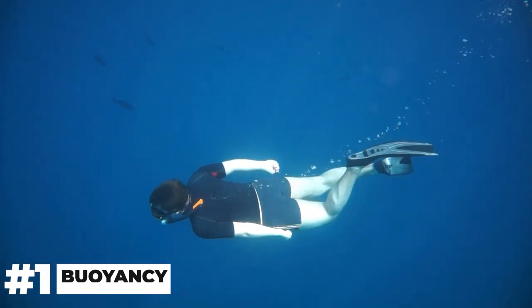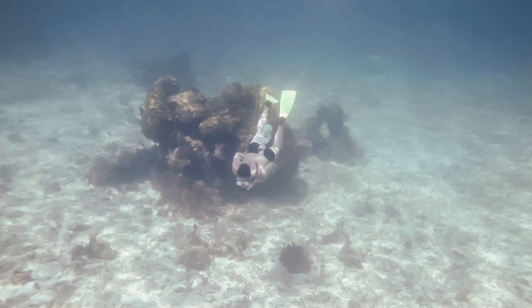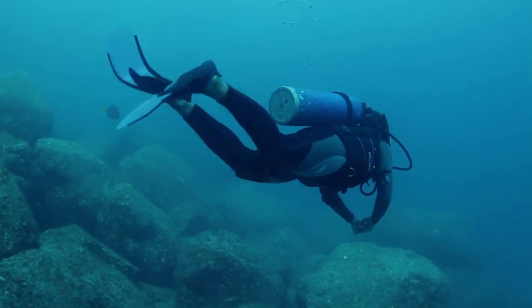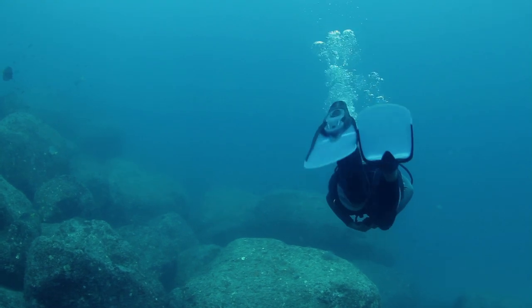First, let's talk about buoyancy. When you dive into Aruba's paradise, you become weightless, effortlessly floating amidst the vibrant coral reefs. Understanding the physics of buoyancy allows divers to control their depth and move gracefully underwater, like dancing with the currents.